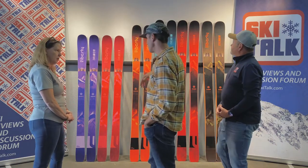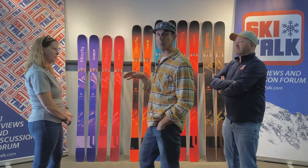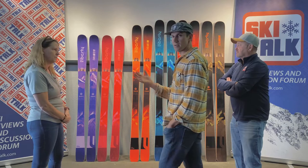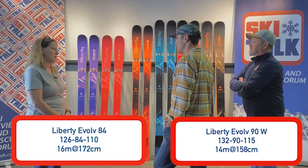We do that as well. So you are getting the dampening quality without the weight. One thing that we've always prided ourselves with at Liberty is the weight of our skis, and this is no exception throughout the Evolve series. On some models with a narrower waist, we're going to focus a little more on the front side, but we're still really coming out with a lightweight product.